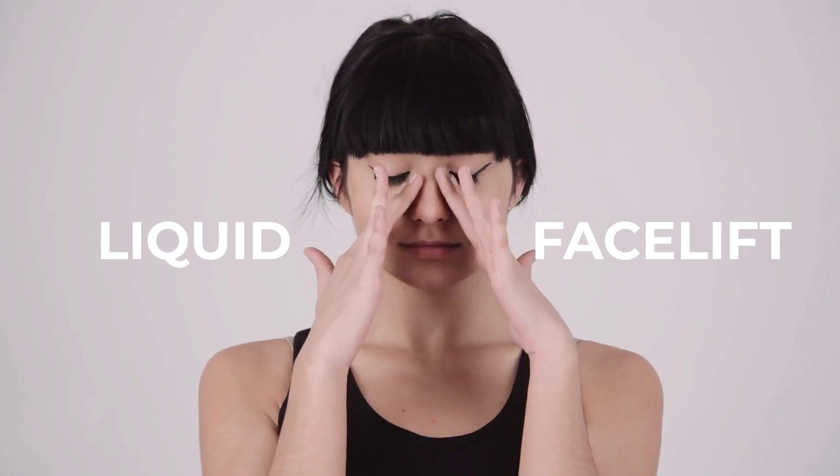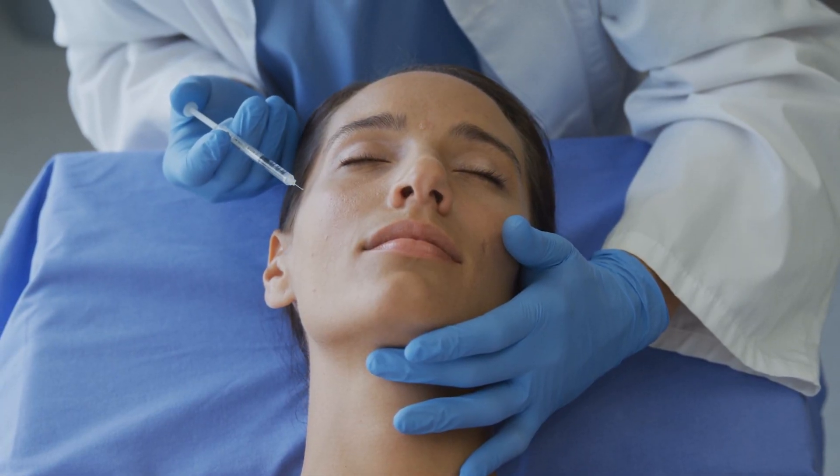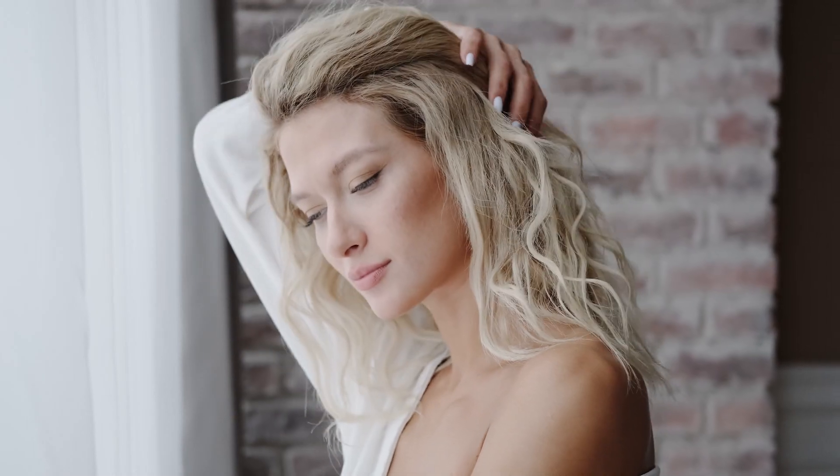Have you been considering a facelift but would like to avoid surgery? The Liquid Facelift might be just what you're looking for. The advanced use of filler combined with Botox eliminates sagging and fine lines, giving you a rejuvenated, youthful appearance.